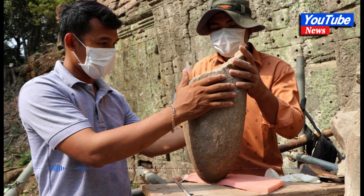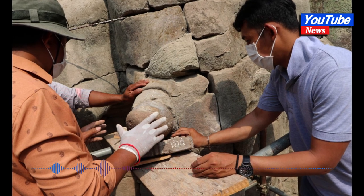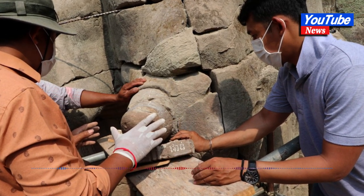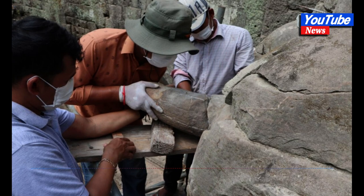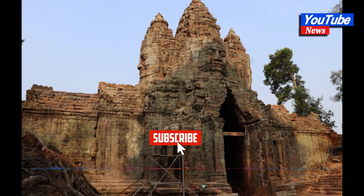Technical Officer for Stone Restoration and Conservation Mom Sapan said that the team excavated and cleared the area around Toccoff Gate and found two pieces of ivory stone — one at the southeast corner of the elephant's head and the other at the southwest corner.